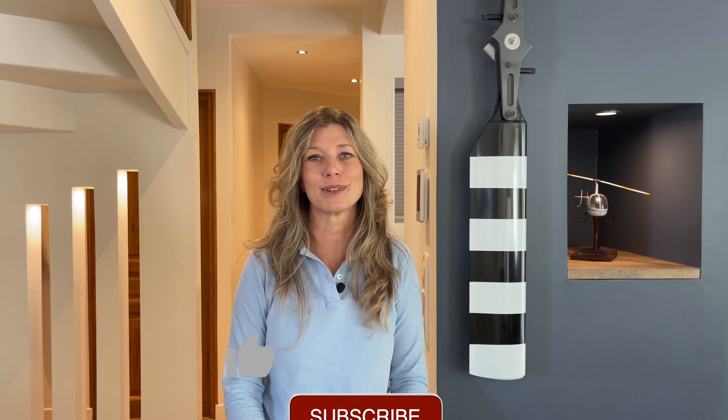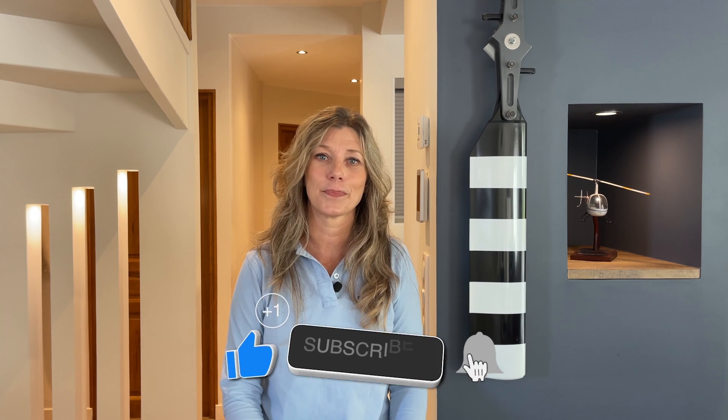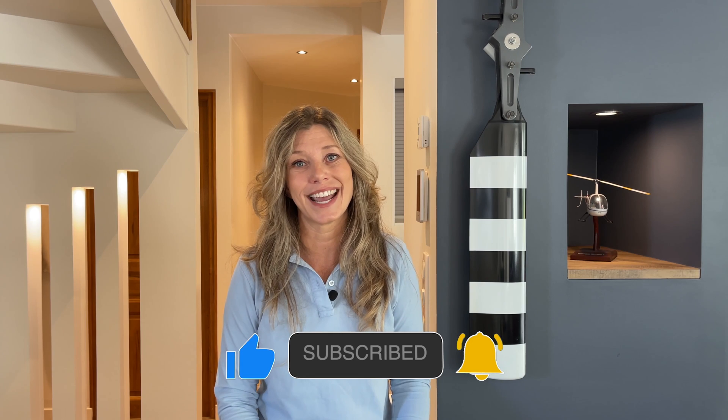So there you have it — a closer look at the remarkable art of autorotation. It's clear that autorotation is complex and can be quite startling the first couple of times, but with repetition it can be easily mastered. Thanks for joining us today. Until next time, fly safe and see you soon on Fly High.